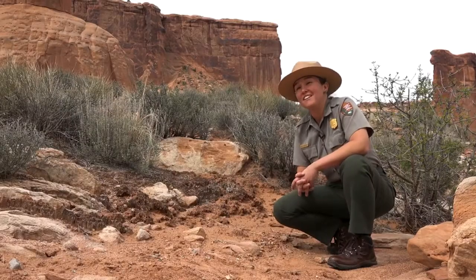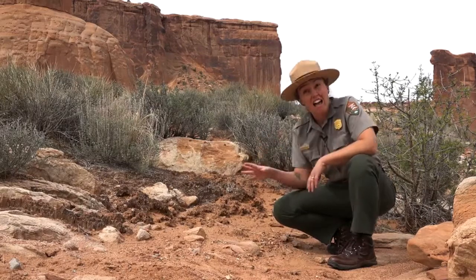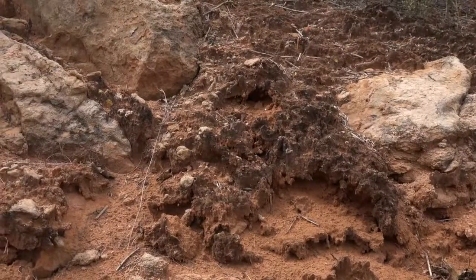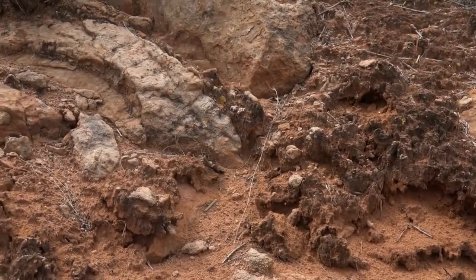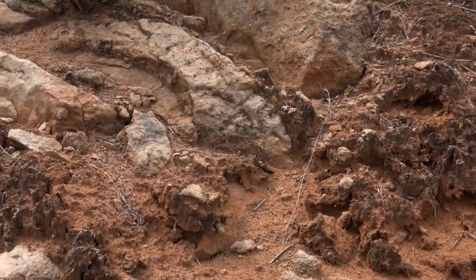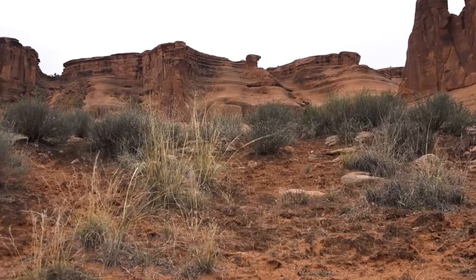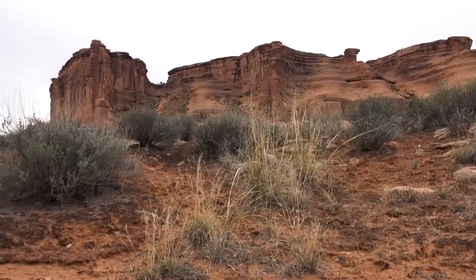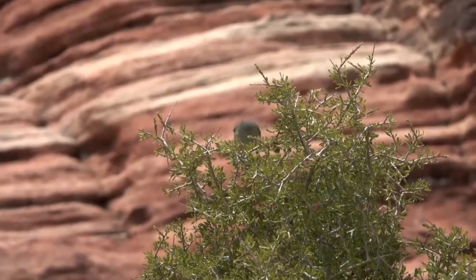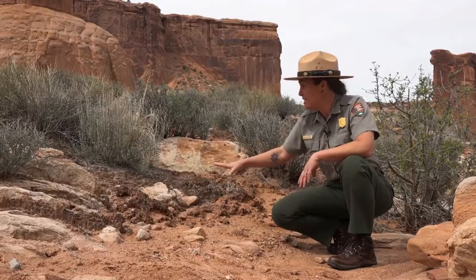One of the strangest things visitors might hear when they come to an area like Moab is that the dirt is alive. These bumpy dark patches are called biological soil crust, and it's an entire ecosystem — a whole community of microscopic creatures stabilizing the soil surface. Without this two-to-five centimeter layer, it would just be blowing sand, and plants can't really survive in that, and the animals need the plants to survive. So this soil crust is absolutely essential to have a fully functioning ecosystem out here.